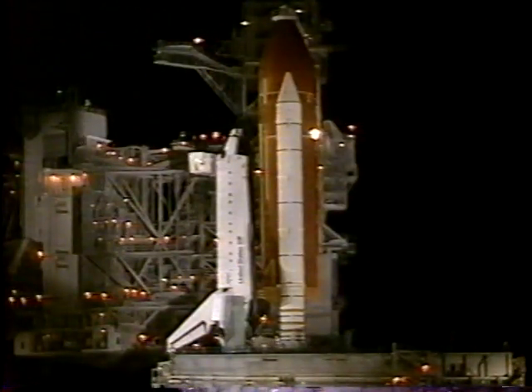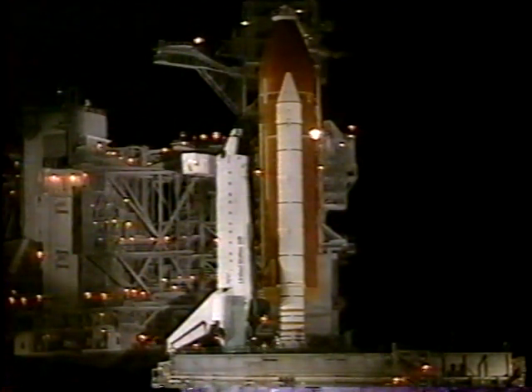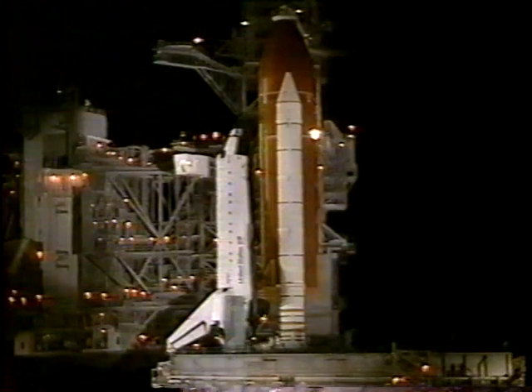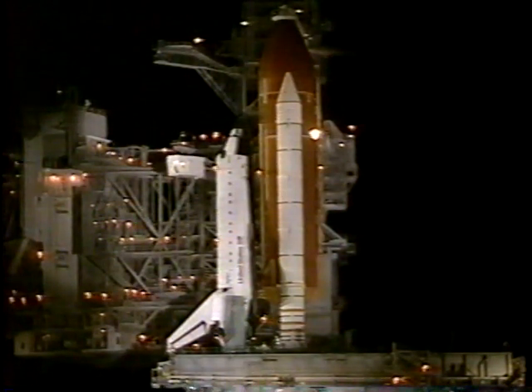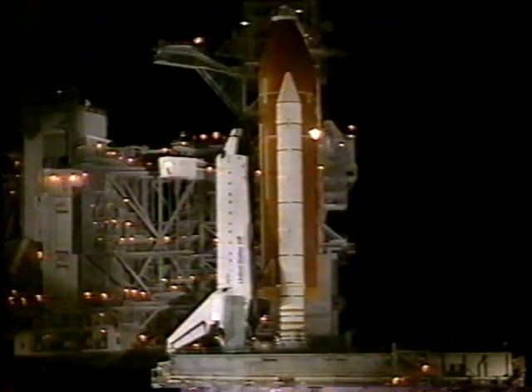T-minus seven minutes and counting. T-minus six minutes, 30 seconds. All systems aboard Atlantis continue to look good. Looking forward to an on-time liftoff.